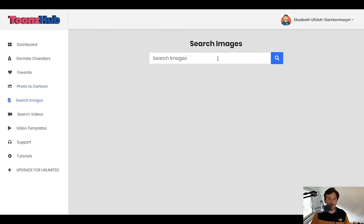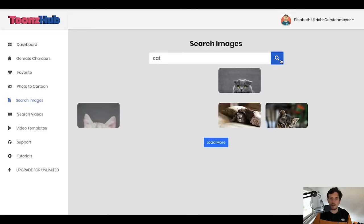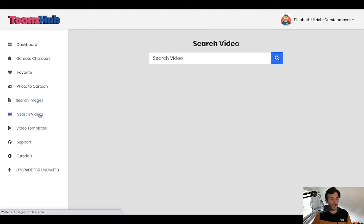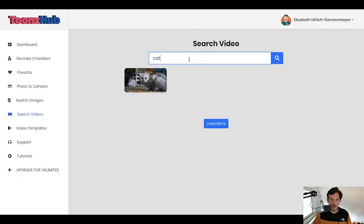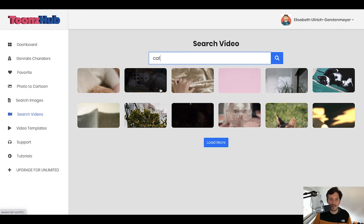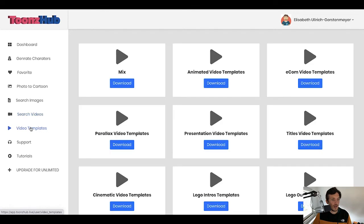Here you can search images — if you needed a cat, you'd just type in 'cat' and click search to find all these images. Same with videos: if you need stock videos, type in 'cat' and you'll find a ton of videos with cats. You can click 'load more' to find more. Then you've got ready-made video templates — all these templates are already done for you, and you can use them as they are or edit them.